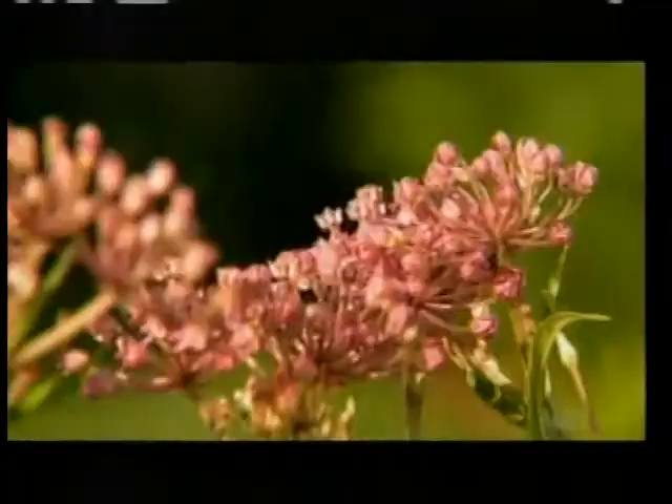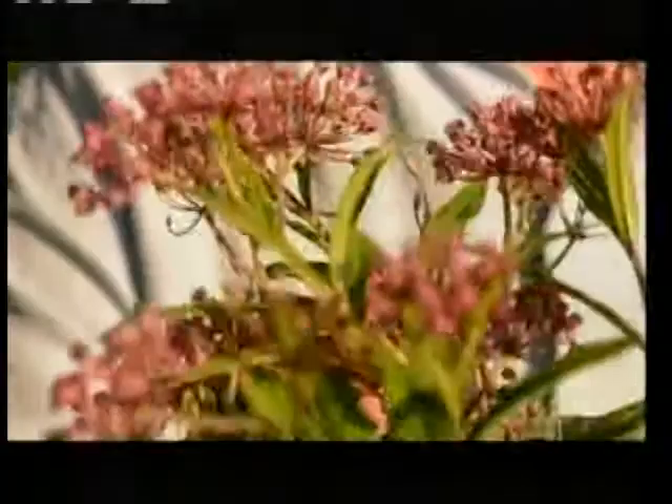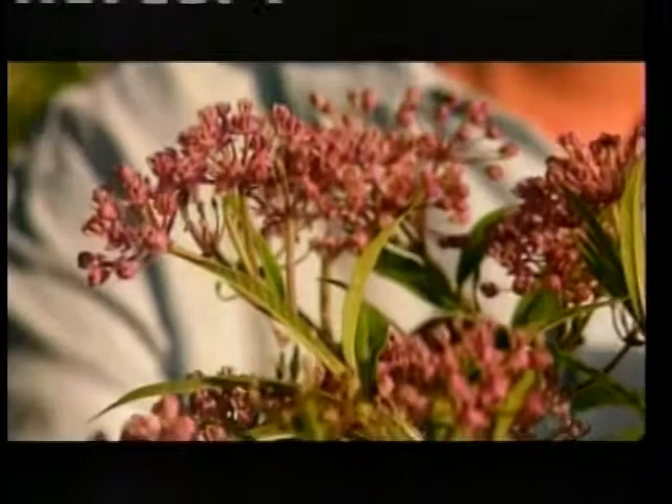This is swamp milkweed — not the common form everyone is seeing. It grows just in a regular perennial border, it would grow right over there with the Joe Pye weed. It's about a three-foot-high plant, blooms in summertime, and it's one of the plants that monarch butterfly caterpillars can feed on. We were just watching the monarch — there's a little egg right there, Bill.